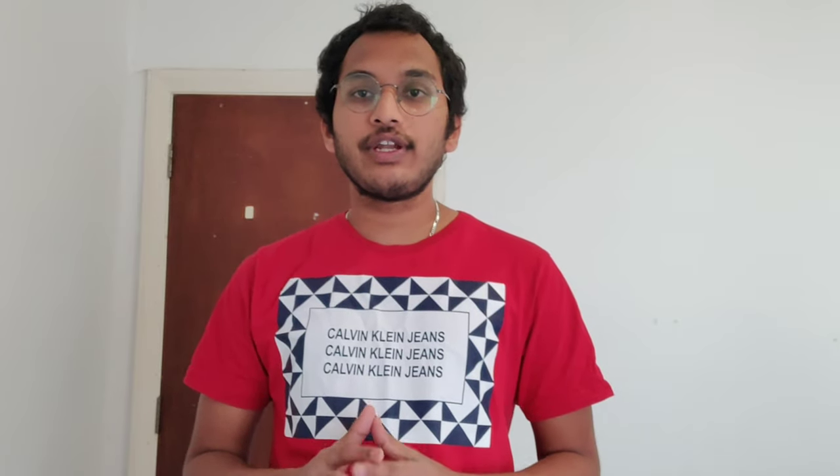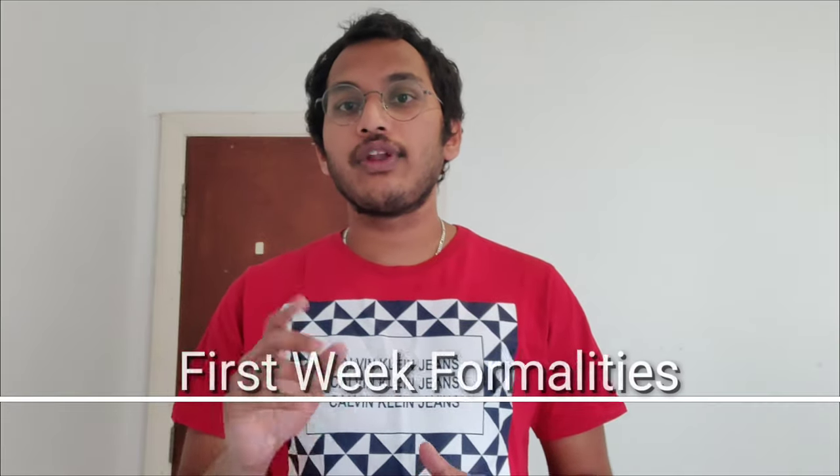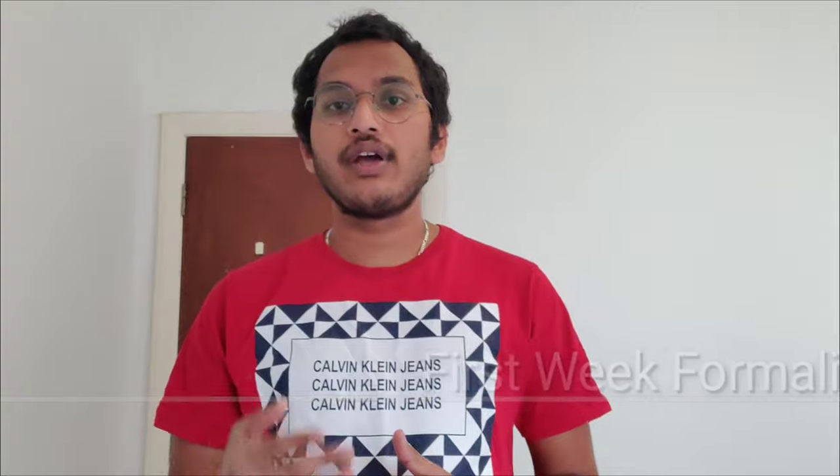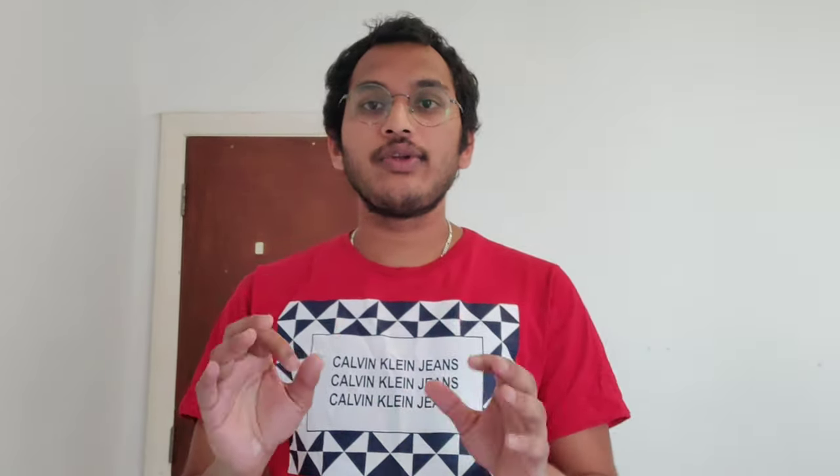Hello everyone, my name is Akhil and I make videos on international students and my personal life experience in the UK. If you are watching my video for the first time, please don't forget to subscribe to my YouTube channel. Today I am going to explain the first week formalities you have to do when you come to the UK. Please watch the video until the end.